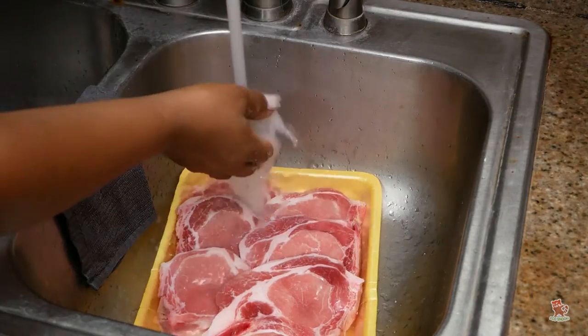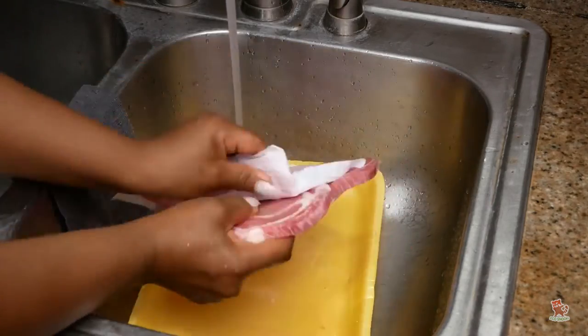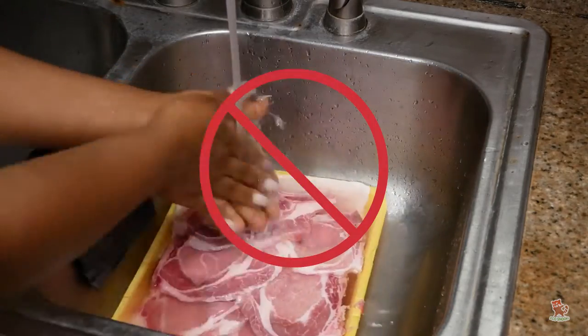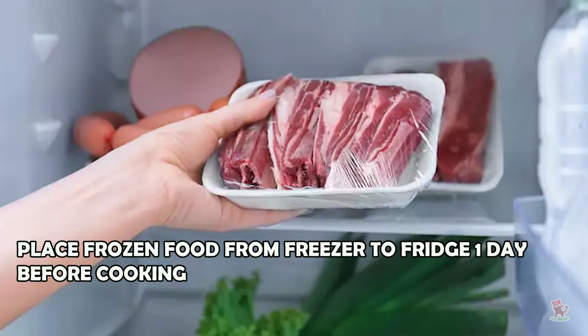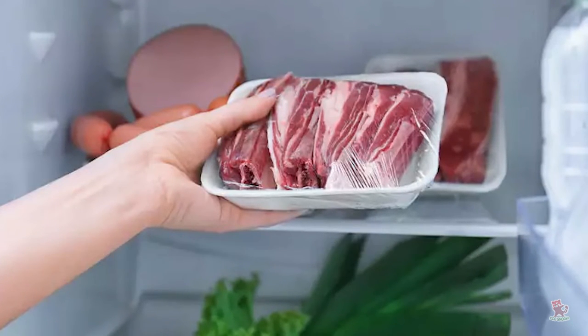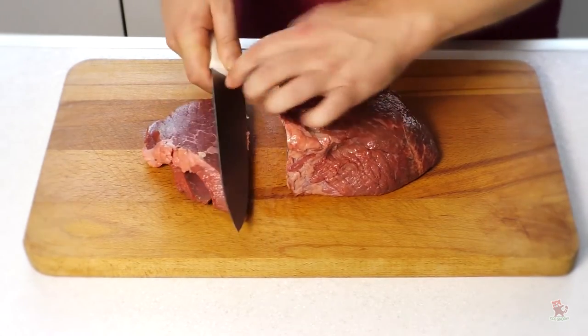It's true that putting frozen foods under running water helps them defrost quickly, but it also takes a lot of water. Plan ahead and put frozen food in the refrigerator the day before you need it. Your food will defrost slowly and safely without using a drop from the tap.